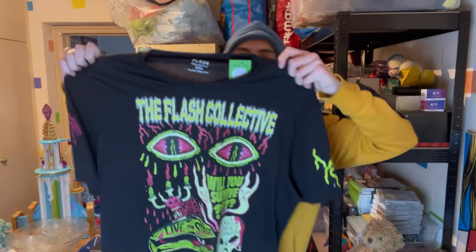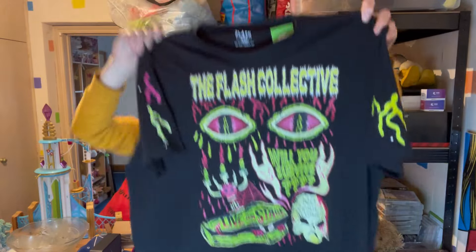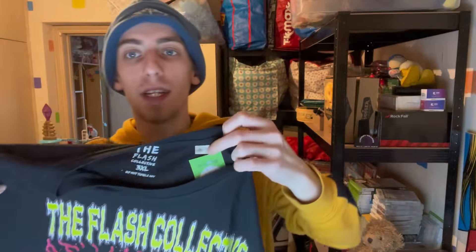I also picked up this shirt just because I thought it was really funky — The Flash Collective. I believe it all glows in the dark, or if you charge it up with light, maybe UV light makes it pop. But it was £3.00 — it's 100% natural cotton, an independent Flash Collective t-shirt. So I have to look that one up and see if it's actually worth anything.